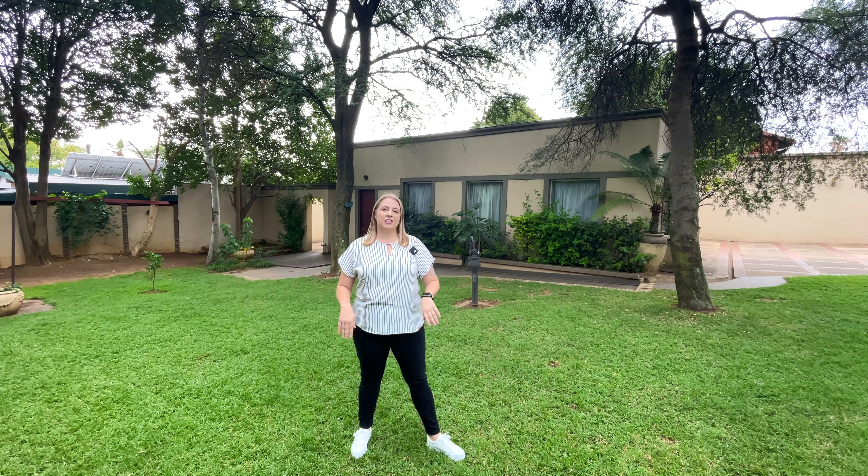So yeah, this is a massive property in Constantia Park. As I said, you can either run it as a guest house or use it as your next family home. This is definitely a unique one and I can't wait for you to come and have a look. Thank you for watching. If you're interested, please give me a call on 082 082 4479. Goodbye.